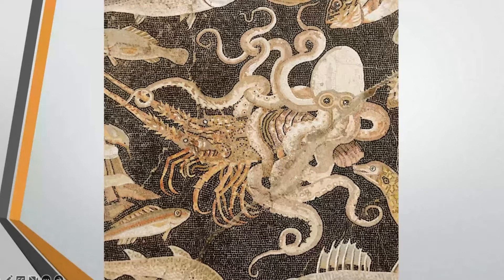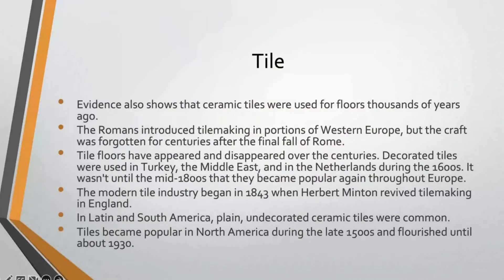After dirt and stone floors, we had tile floors. Tile was used as a flooring material starting thousands of years ago, and the Romans introduced tile making to portions of Western Europe. But when Rome fell, that craft was actually lost for centuries. Rome actually fell several times, and with its final fall, the craft of tile making and those mosaic floors was lost for a very long time.